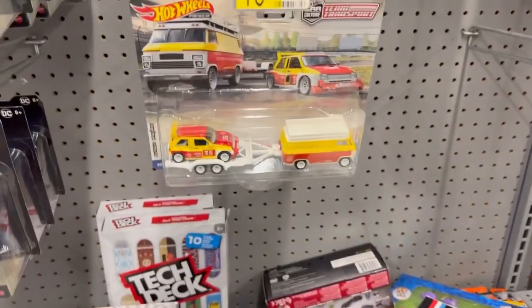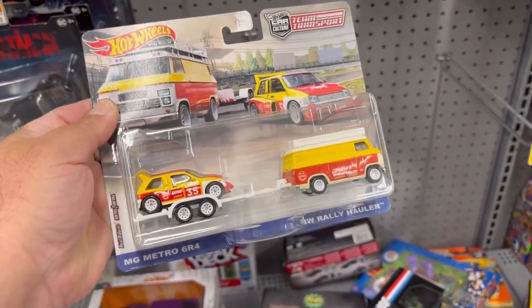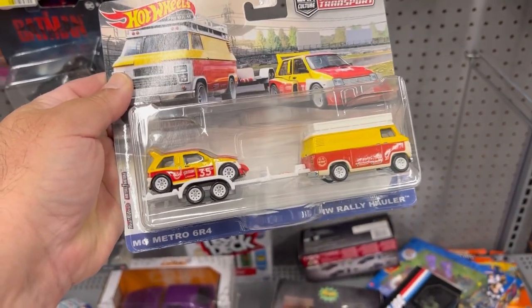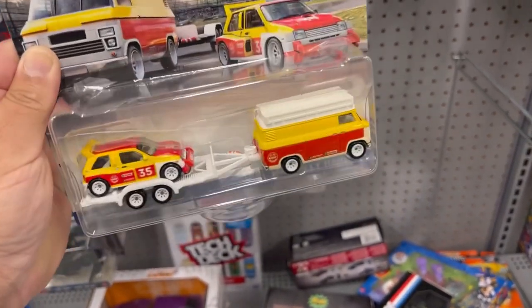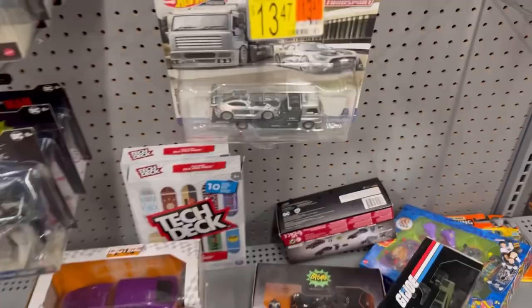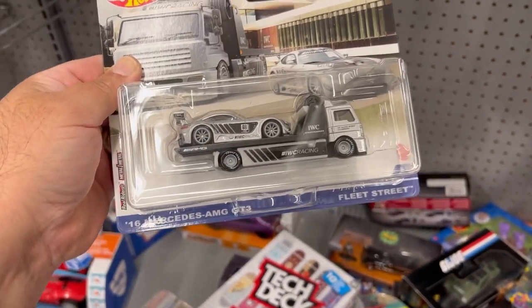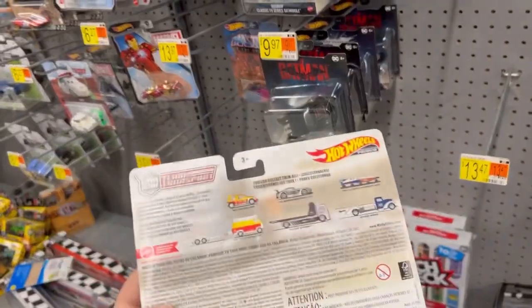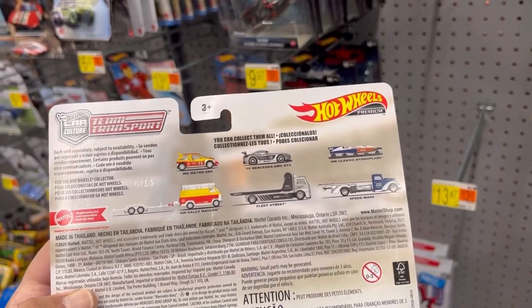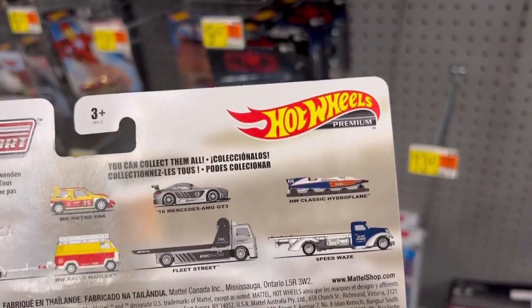Oh nice, look what we found guys - this is a new wave of the Teen Transports. Here's the MG Metro 6R4 with the HW Rally Hauler, this is pretty cool. And here's the 2016 Mercedes AMG GT3 with the Fleet Street - this is really cool. Here are the three cars that make up the set - it's funny how the one with the little boat isn't here; that's the least popular in my opinion.